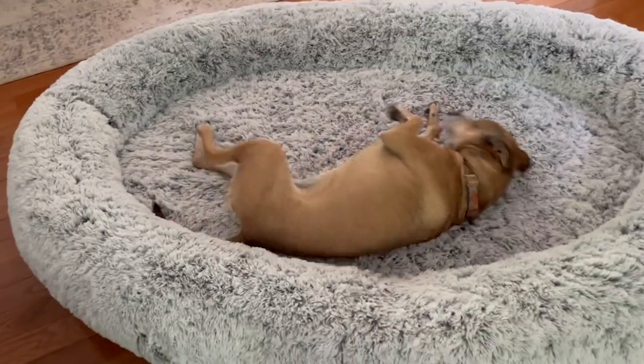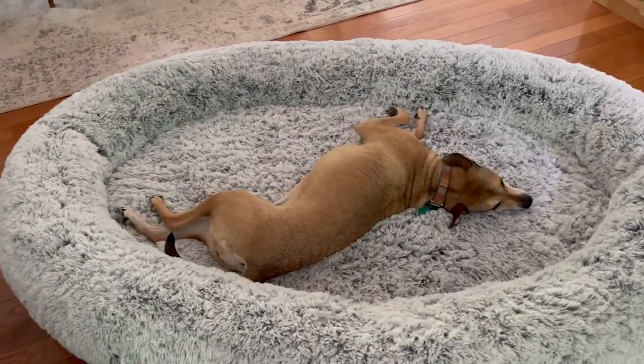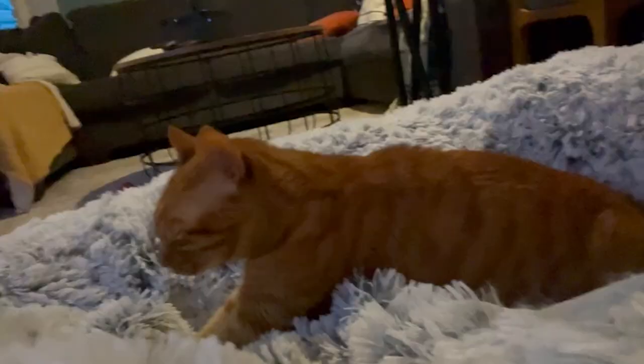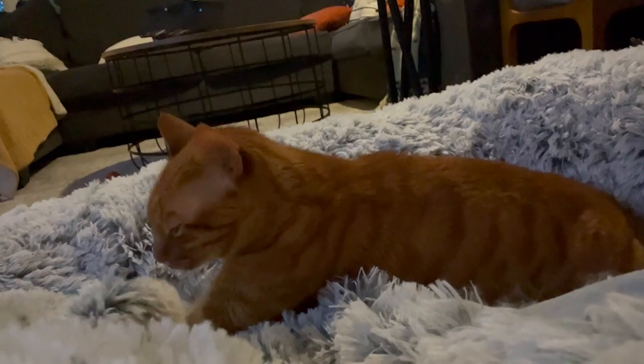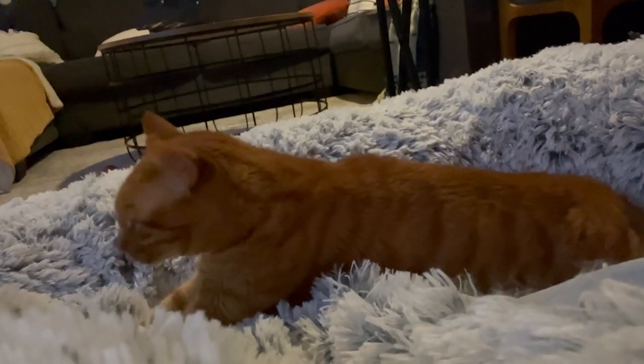Hey there! It's Hannah with WTI. Have you ever wanted to snuggle up with your pet in their bed but there's not enough room for you? Or have you ever looked at them and saw how cozy they were and you got jealous because you didn't have your own bed like that?